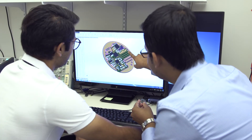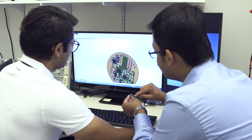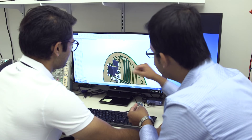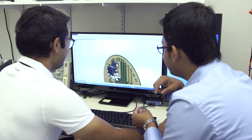MR-Link has licensed the technology through the Purdue Research Foundation Office of Technology Commercialization. The company has developed its first working device and plans to target the research market before eventually moving into the clinical market.